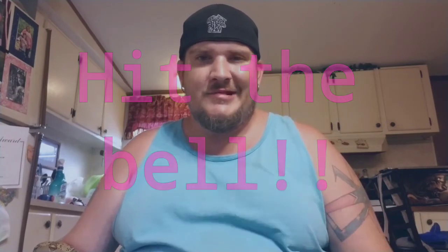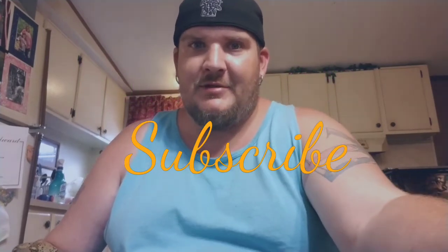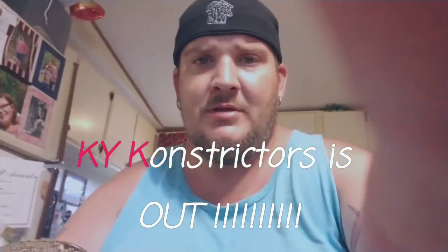Hope everybody has a good Saturday — it's kind of rainy here but hopefully it's pretty where you're at. Click like and subscribe, let's get to that 100 subscribers! My four little hatchlings are doing great by the way — I'm waiting on them to shed out, should be any day now, hopefully we can get them feeding in about a week. Click like and subscribe, hit that notification bell, and KY Constrictors is out.